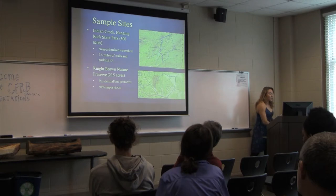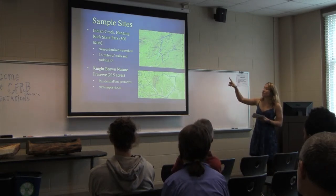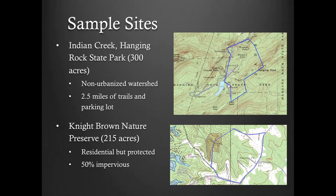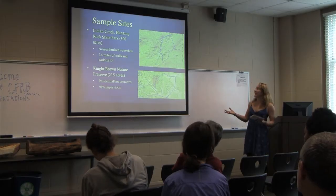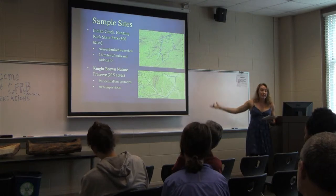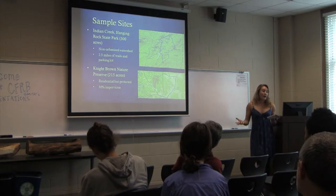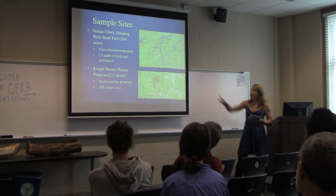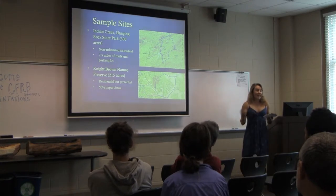I have two more sample sites, both in the Roanoke River Basin. The first is Indian Creek at Hanging Rock State Park. If you've ever been to Hanging Rock, it's pretty forested — this is one of my most pristine sites. I would expect a high number of salamanders and a really rich, diverse benthic population, because there's only one parking lot, three buildings, and some trails.